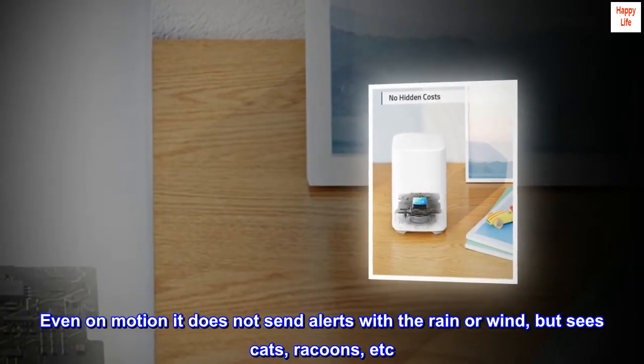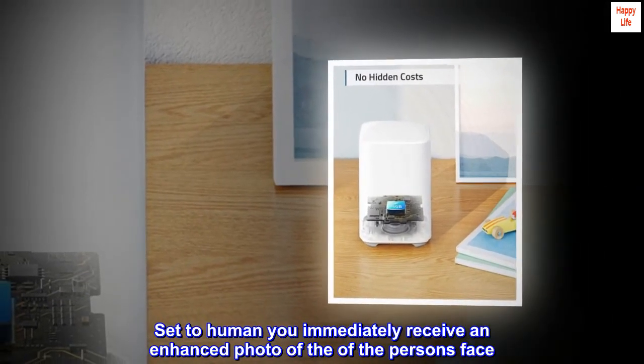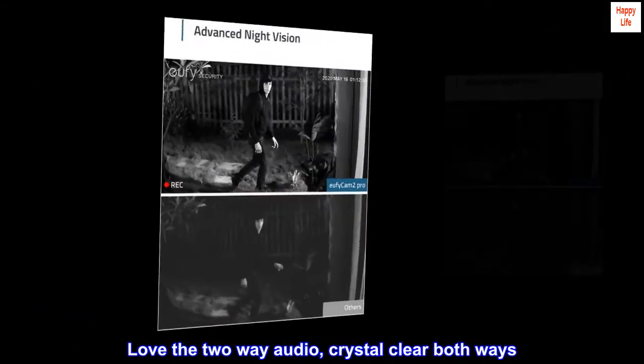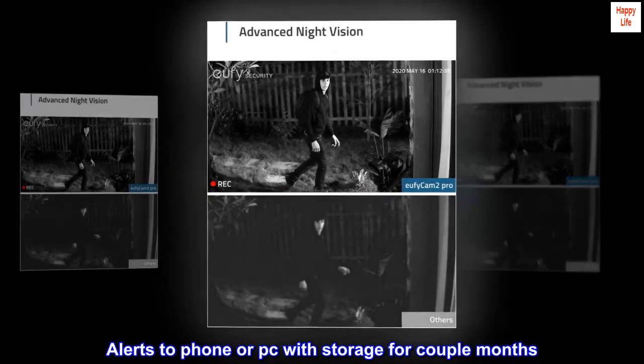But it sees cats, raccoons, etc. Set to human, you immediately receive an enhanced photo of the person's face. Love the two-way audio — crystal clear both ways. Alerts go to your phone or PC with storage for a couple of months.